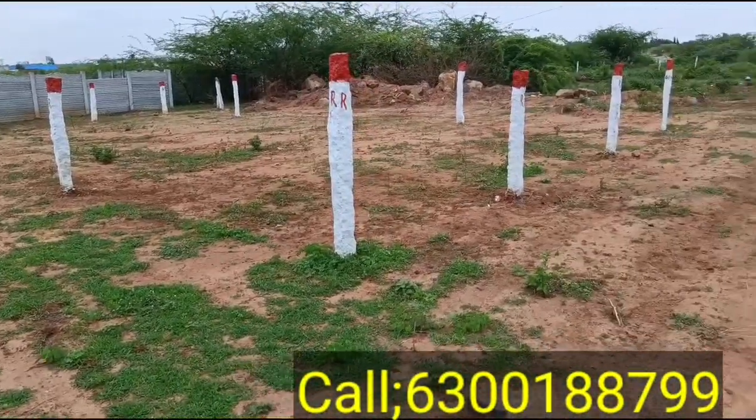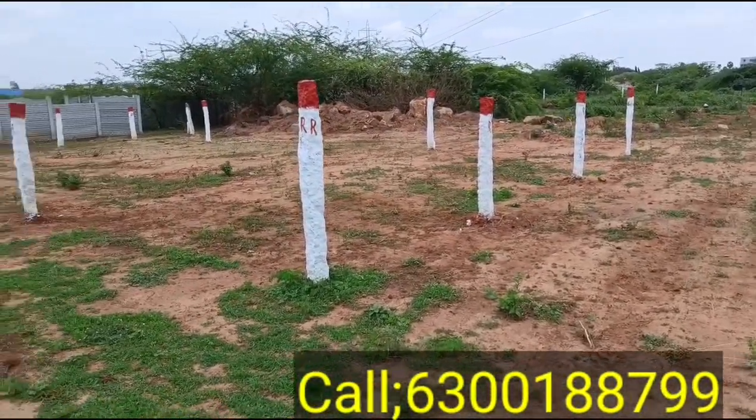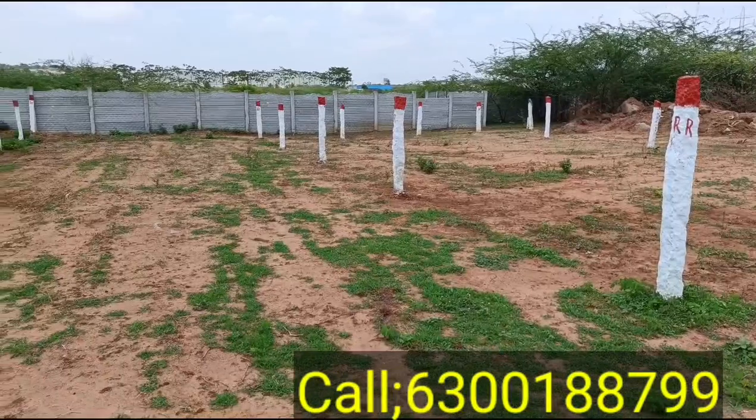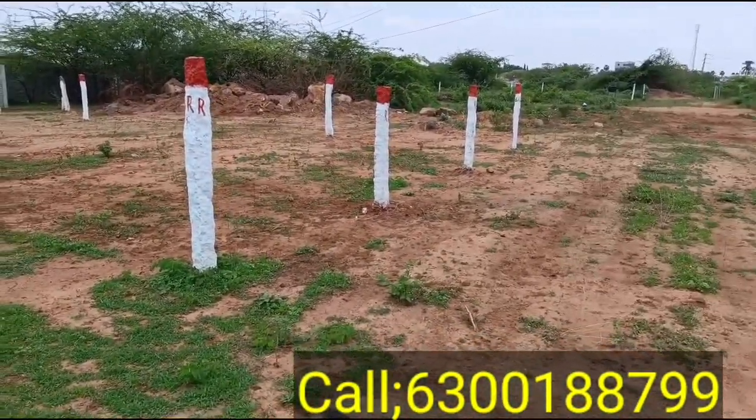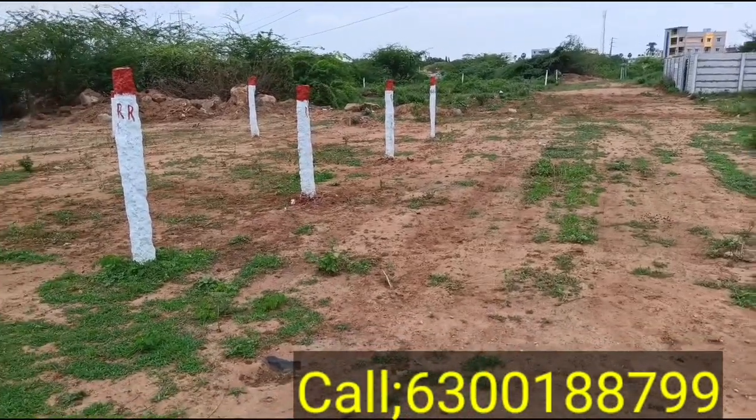My friends, welcome to my channel SS Properties. Today you will see a North West Corner Plot. This is a sale plot. There are two roads — North West Corner.